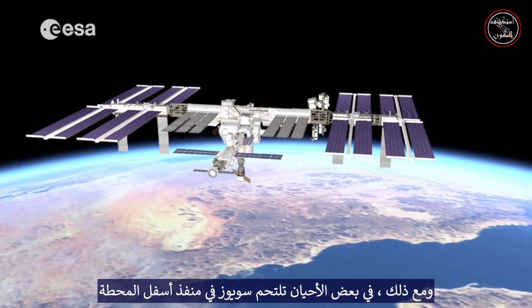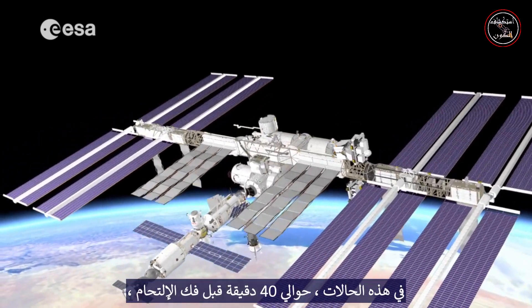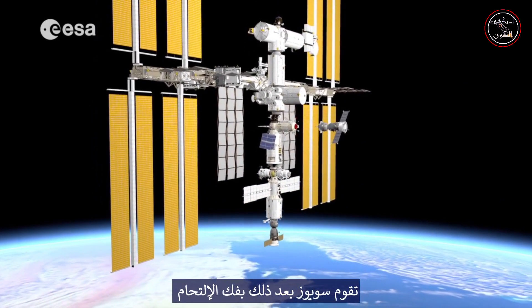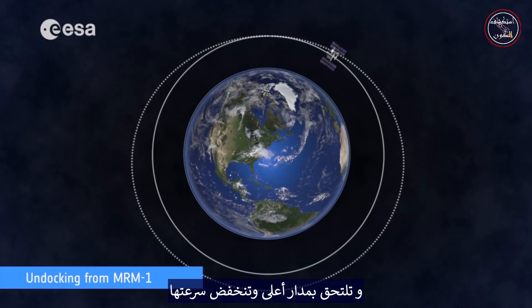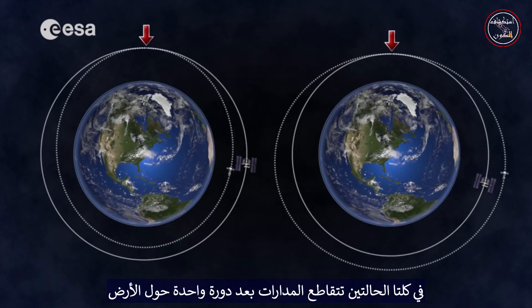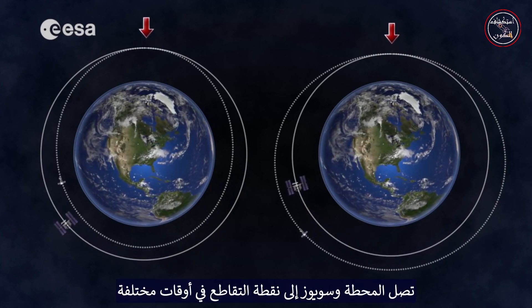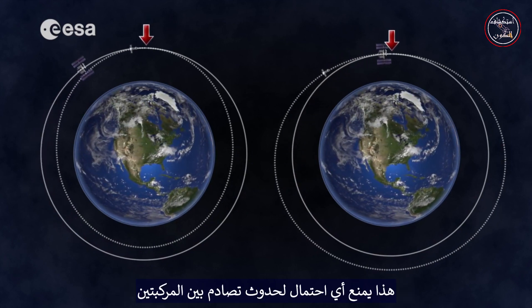Sometimes, however, the Soyuz is docked to a port underneath the station. In these situations, approximately 40 minutes before the undocking, the station changes its orientation. The Soyuz then undocks and joins a higher orbit, and its velocity decreases. In both cases, after one revolution of the Earth, the orbits intersect, but because of their now different velocities, the station and the Soyuz arrive at the intersection point at different times. This prevents any possibility of a collision between the two vehicles.